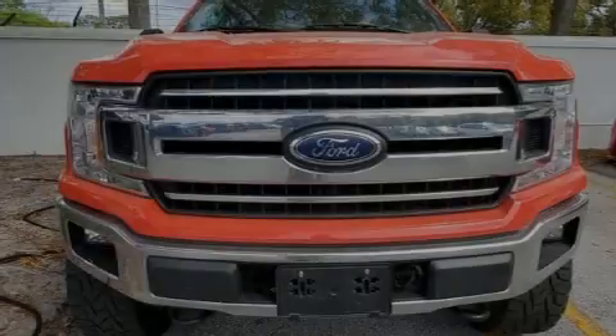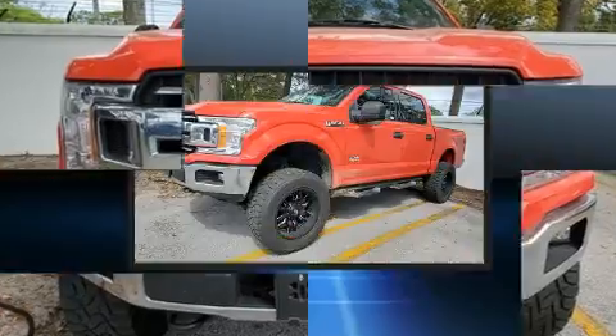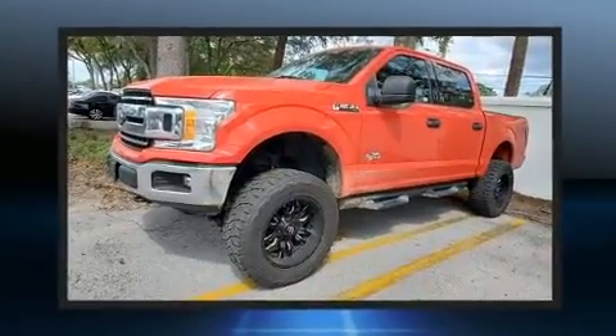Sensibility and practicality define the 2018 Ford F-150. With fewer than 45,000 miles on the odometer, this truck refuses to compromise.